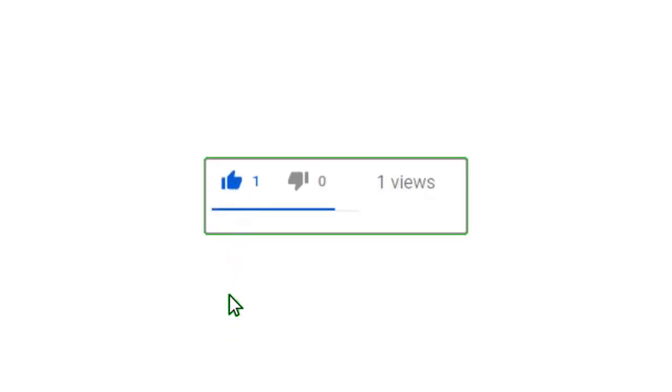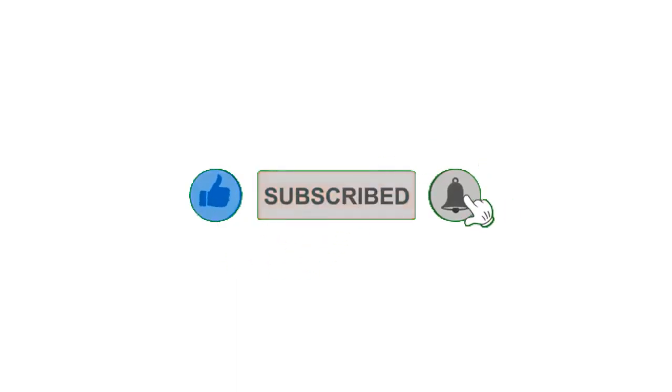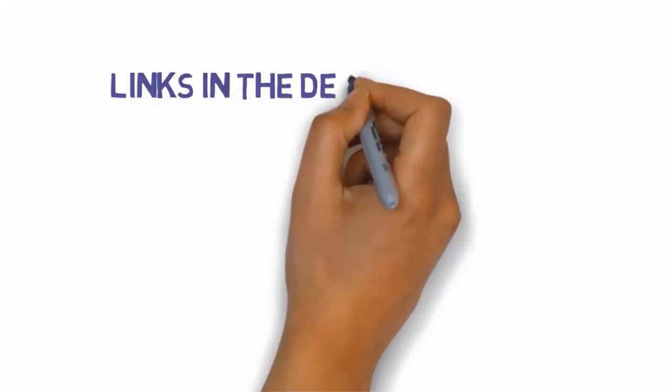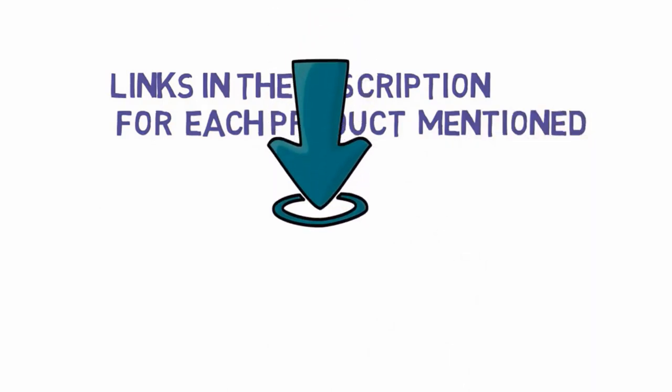Alright guys, that's all for now. Please leave a like on the video. If you're new here, hit that subscribe button and enable your notification bell to get the latest videos from our channel. Be sure to check out the description for links to find the most updated pricing on all the products mentioned in this video.